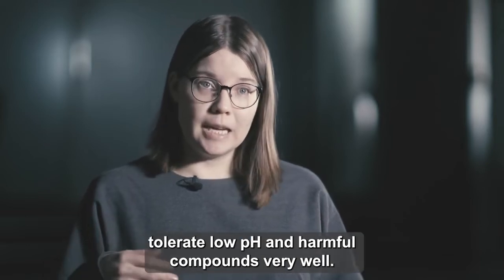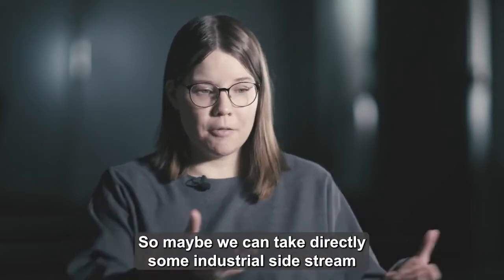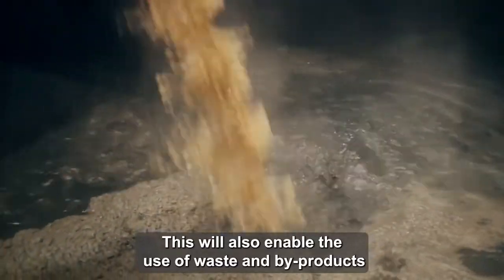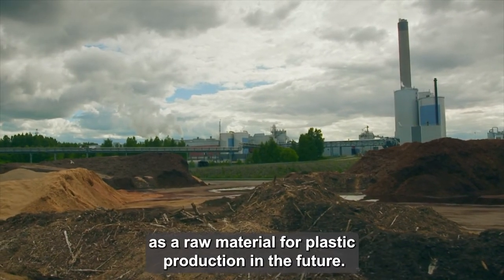Yeast tolerate low pH and harmful compounds very well, so maybe we can take directly some industrial side stream and we don't need to pretreat it that much in the future. This will also enable the use of waste and by-products as a raw material for plastic production.